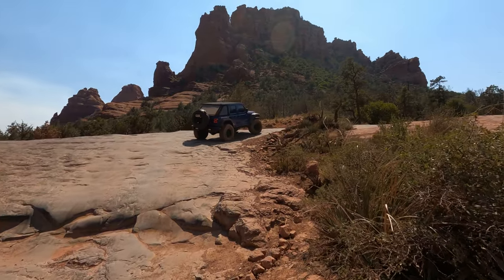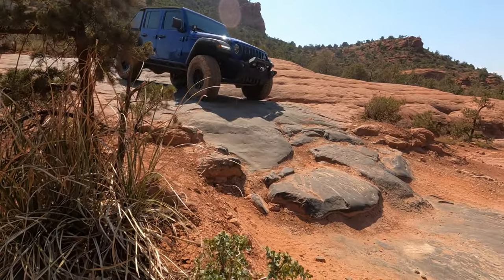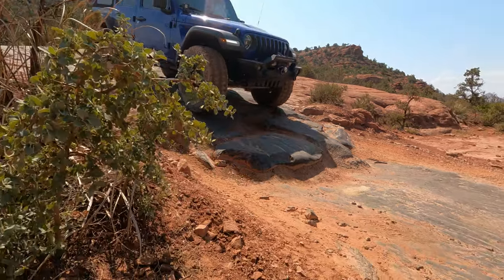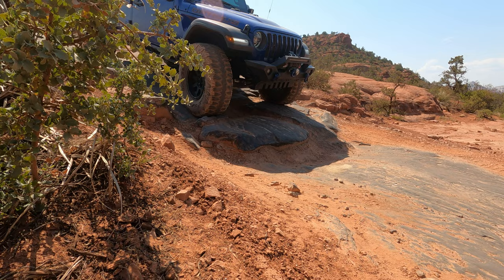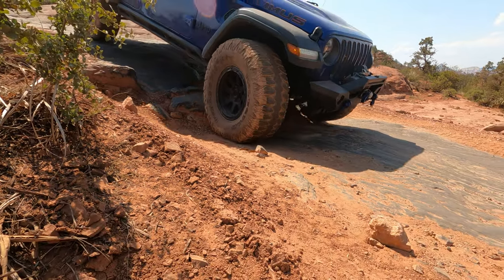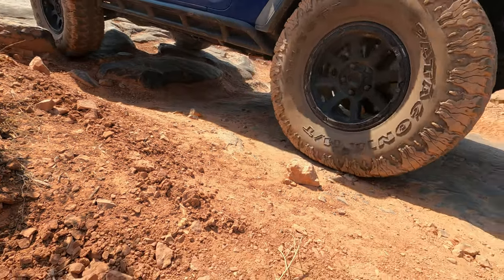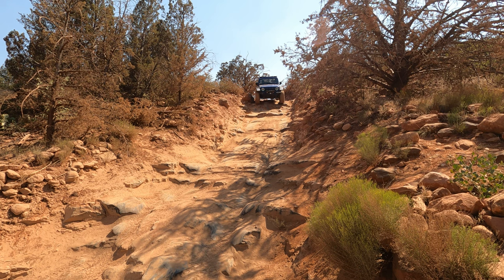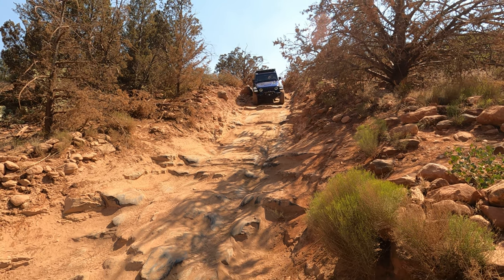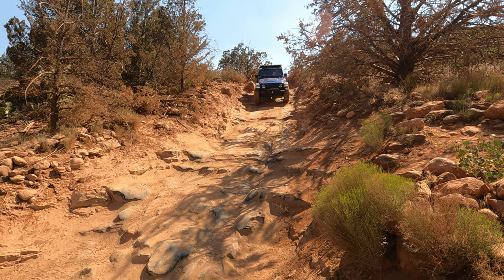For me it was the last descent going down those stairs and stuff, but as you can see there are some fun obstacles. In comparison to the other Arizona trails like Table Mesa or Schnibbley Hill, it did have a higher level of difficulty. Here are the steps that Katarina was talking about — this was certainly fun, but you weren't even in the Jeep, you were filming it, and I saw how you were sliding down over there — it was pretty slick.